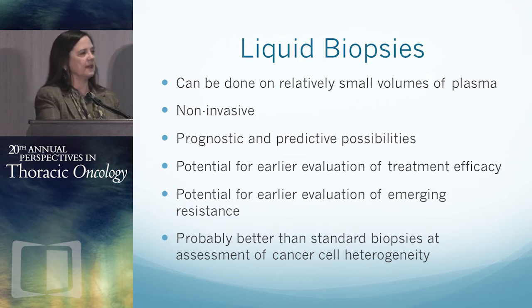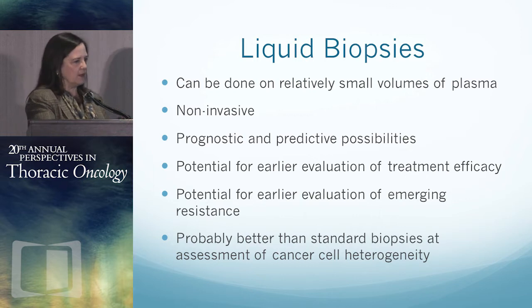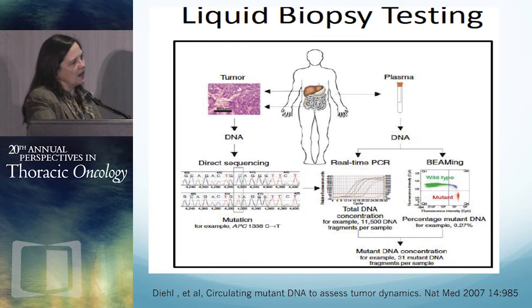It's probably better than standard biopsies to assess cancer cell heterogeneity. Tumors are heterogeneous, and lung cancers are very often heterogeneous. If you do a little biopsy, you get one little bit of a tumor. But if you're taking something out of the blood, you're getting a sample of all the tumor cells in the patient. We get some plasma, extract DNA from it, amplify it by one of several different methods, and then look at that DNA.